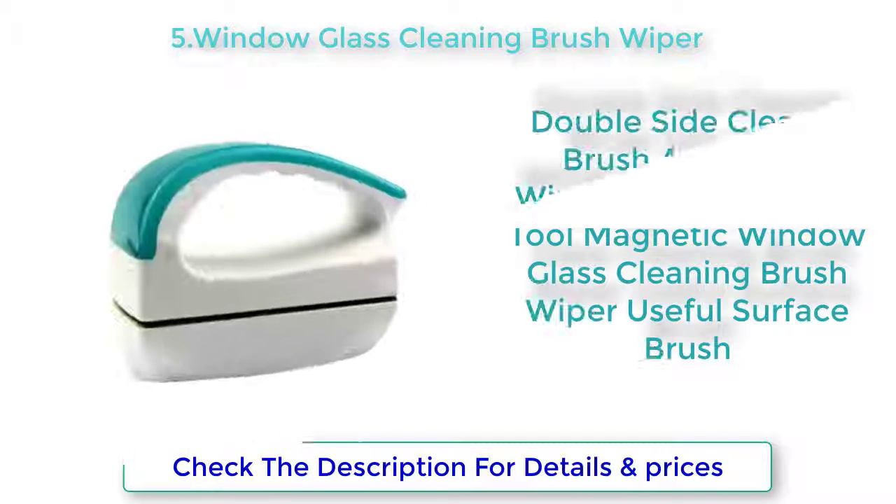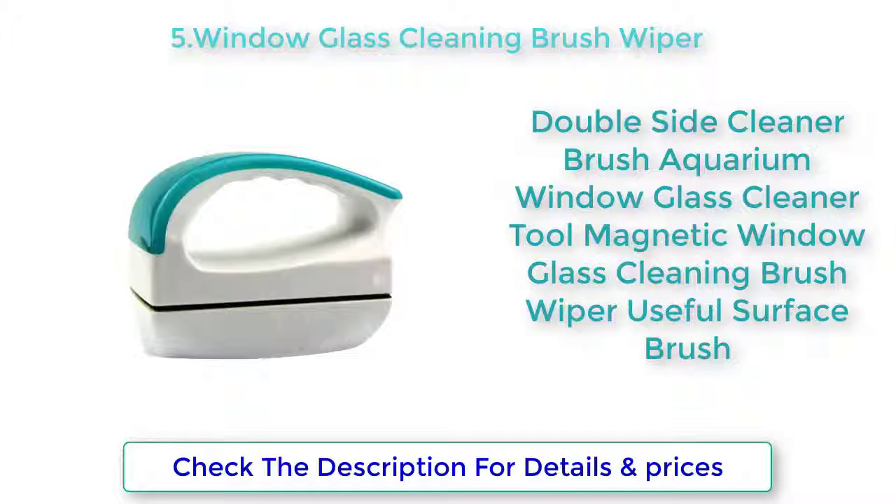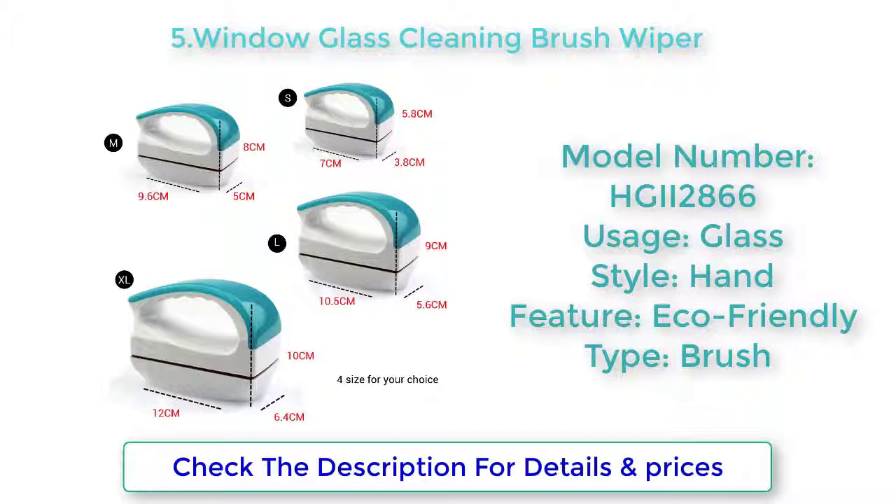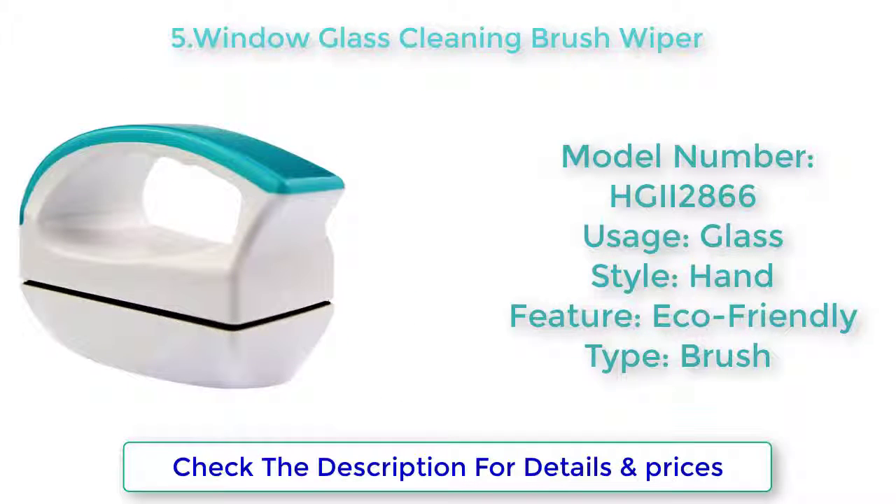Window Glass Cleaning Brush Wiper Cleaner Brush — Aquarium Window Glass Cleaner Tool, Magnetic Window Glass Cleaning Brush Wiper, Useful Surface Brush. Model Number: HGII 2866. Usage: Glass. Style: Hand. Feature: Echo Friendly.